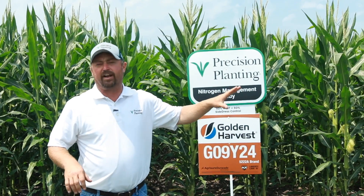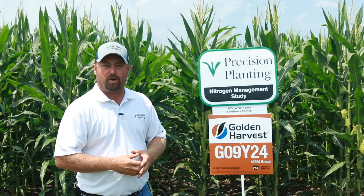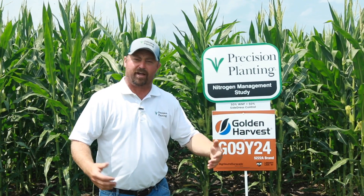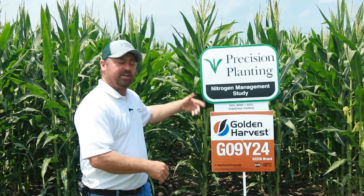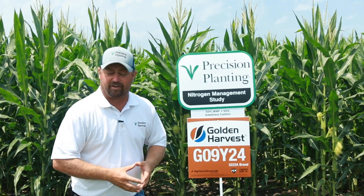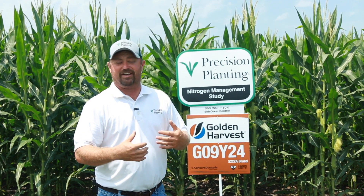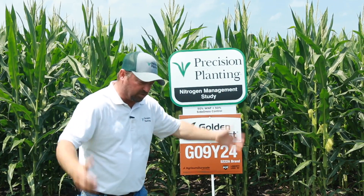Behind me is one of the studies we're working on involving nitrogen management. This has been a study we've done here for a couple of years and it's been interesting what we found. The treatment right here is 50% of our nitrogen applied as a weed and feed with our herbicide as a broadcast spray application, and then we come back at side dress time and put the remaining 50% on. This was the majority of our nitrogen programs in the past and it worked very well, so it's our control — our status quo.